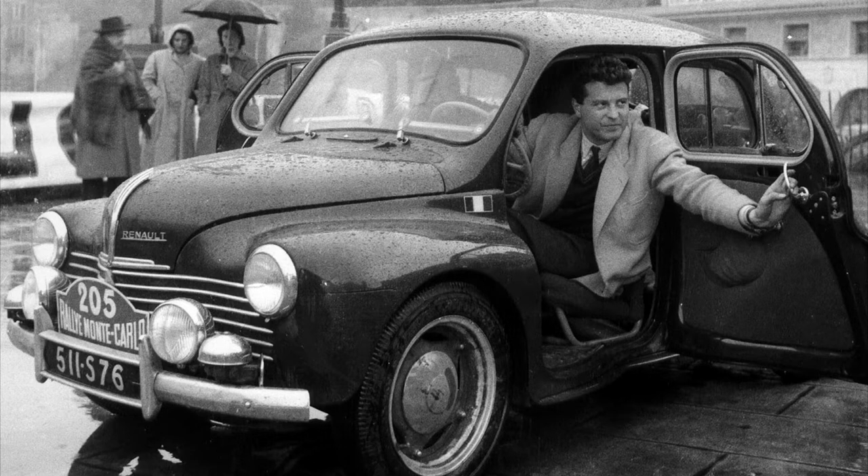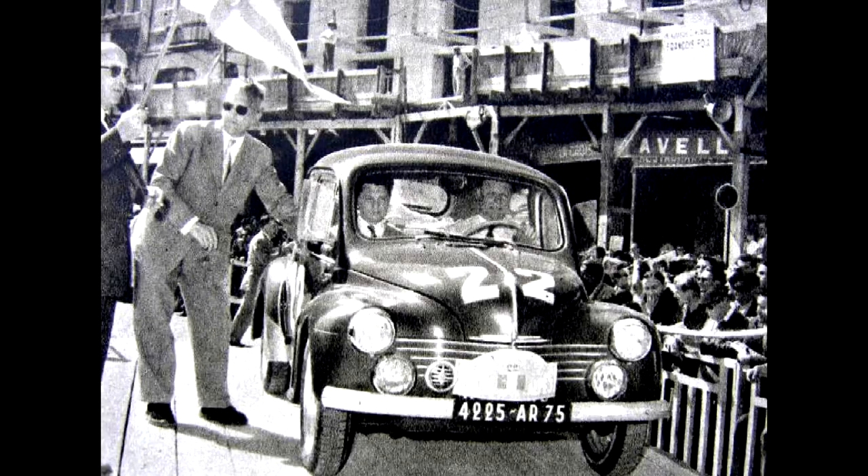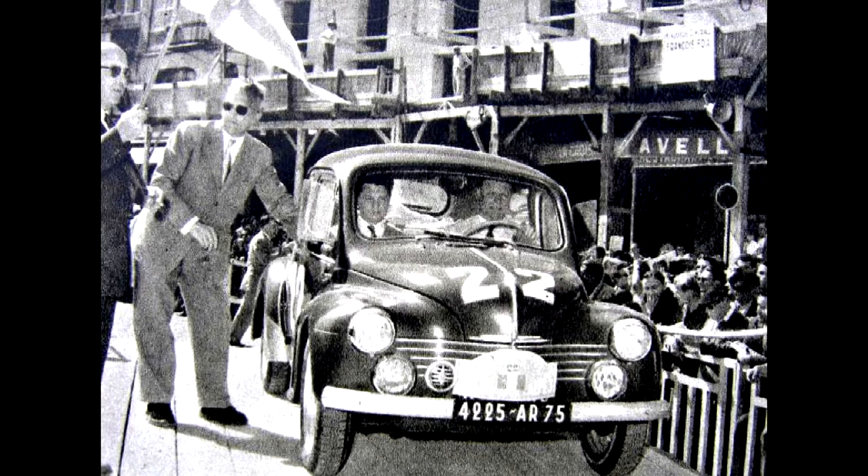Renault management liked nothing more than blowing Peugeots out of the water, so they gave him the tools and the cash to create the 1063 Special. It was a 4CV but with bespoke bodywork and a new gearbox. This was a good investment and translated to a class win at the Mille Miglia, and another one in 1954.